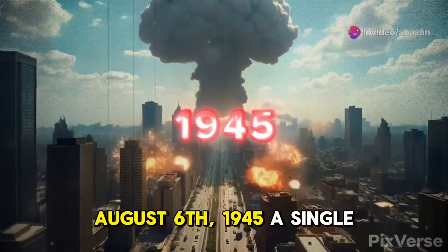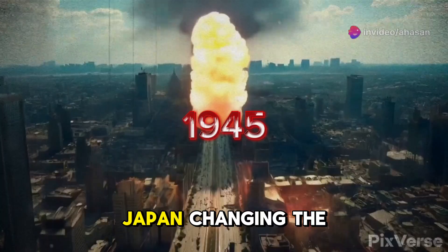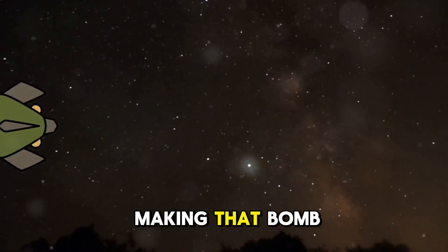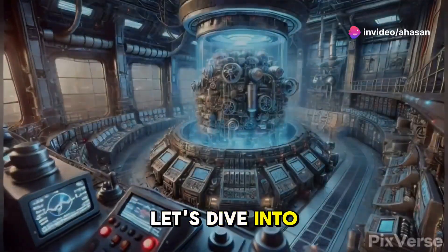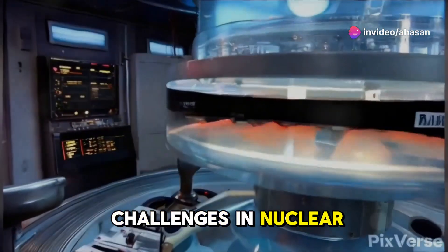August 6th, 1945. A single atomic bomb drops on Hiroshima, Japan, changing the world forever. But did you know that the hardest part of making that bomb wasn't the science behind it, but the engineering feat of separating two nearly identical atoms? Let's dive into why separating uranium isotopes is one of the toughest challenges in nuclear engineering.